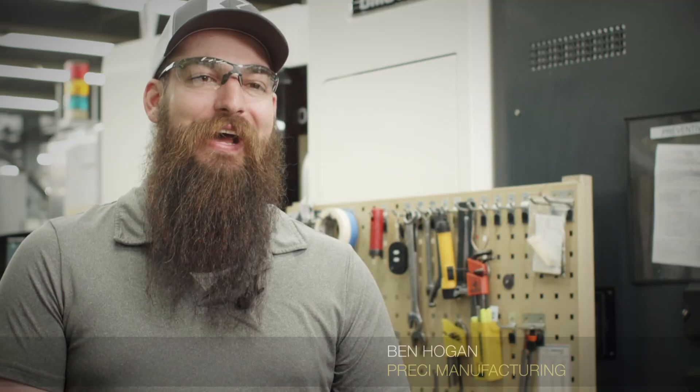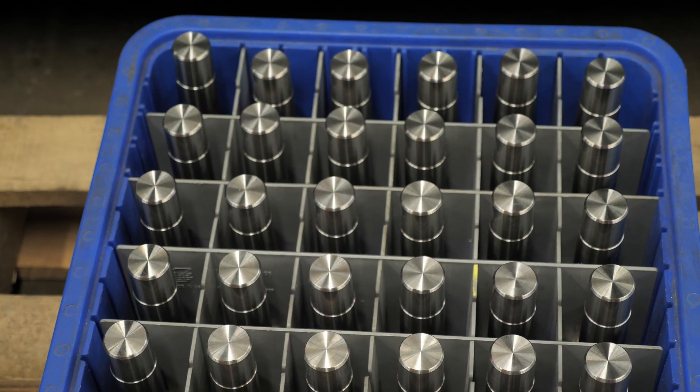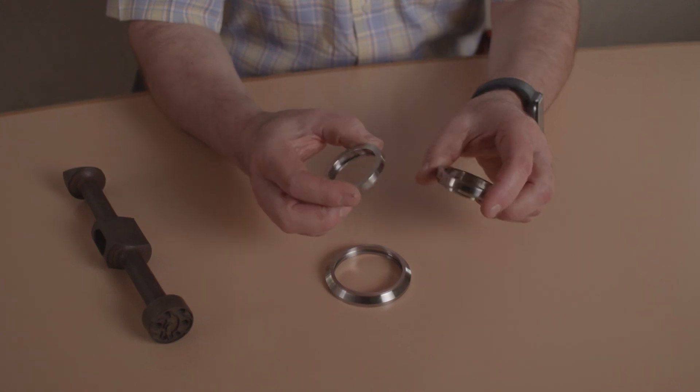Hi, I'm Ben Hogan. I am the lead CNC mill programmer at Pressy Manufacturing. We are using mainly KanaMetal tooling due to the variety of materials we're working with — a lot of aerospace materials, Inconels, titaniums. The range of KanaMetal tooling really helps us, and this is one way where KanaMetal has assisted us in really reducing our cycle times and cost.